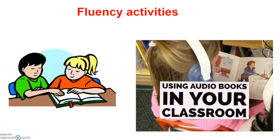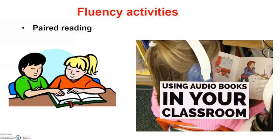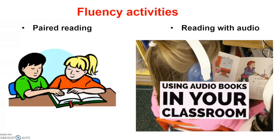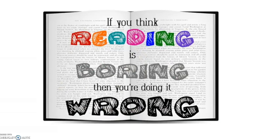Once students have learned to read, you may try fluency activities like paired reading and reading with audio. Finally, you may use Reader's Theatre to help students make reading a more fun experience. Remember that if you think reading is boring, probably you are doing it wrong — and the same can be happening to your students. So help them love reading.